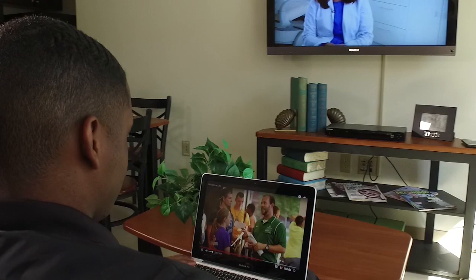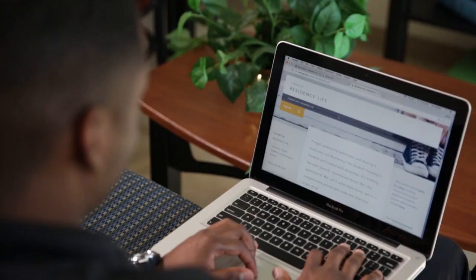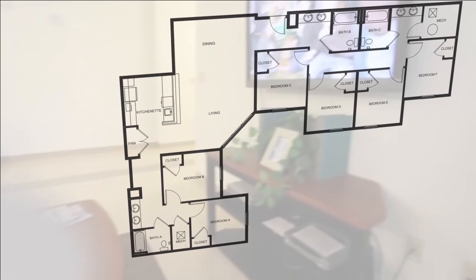Common living spaces feature plush seating and a 46-inch flat-screen TV. All utilities are included and of course Wi-Fi is available throughout the campus and the residence halls. Suites come in 2, 3, 4, 6, 8, or 12 bedrooms, so you can have as few or as many roommates as you want.